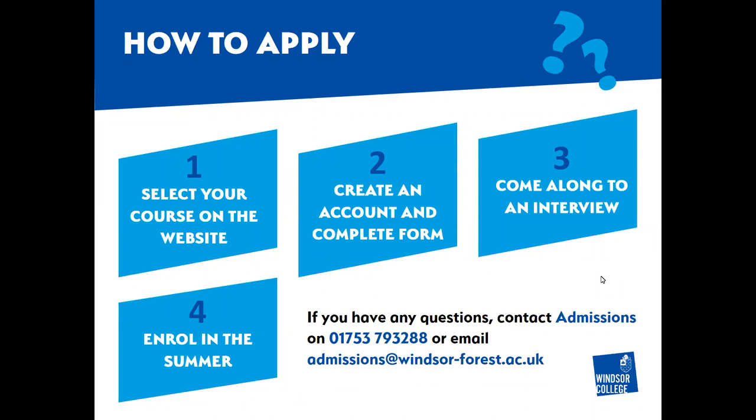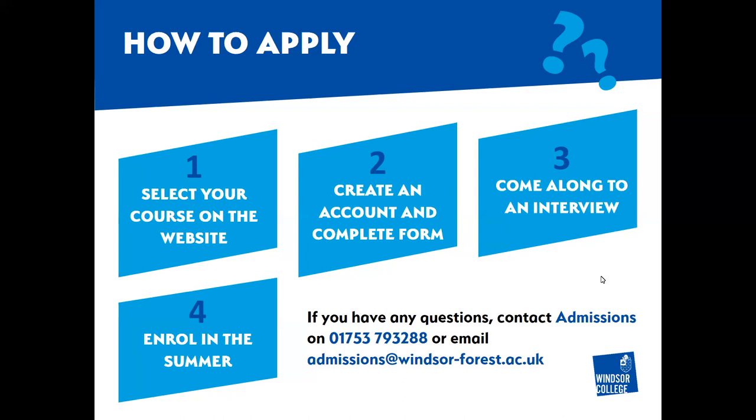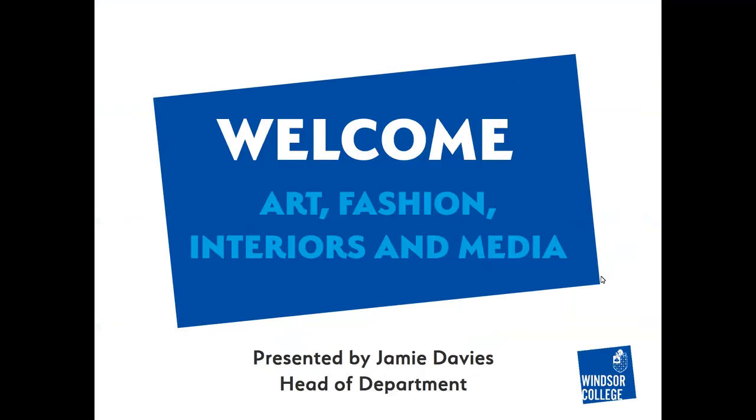Thank you so much to Jamie for presenting today - that was really interesting. For those who want further advice, you can jump onto our website where the admissions team are available on live chat every day. You can also email Jamie directly - the email address is being popped into the chat now. That's Jamie Davies at Windsor. Any other questions after today, please feel free to send them through. Thanks very much, Jamie - we'll see you soon.